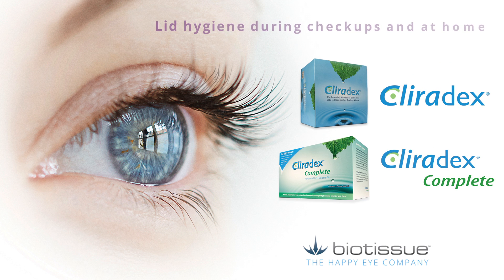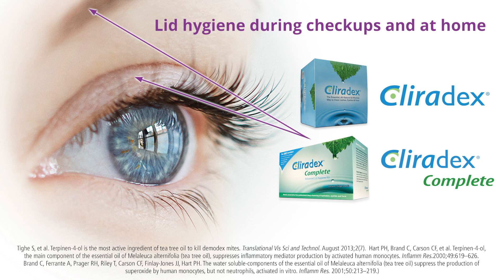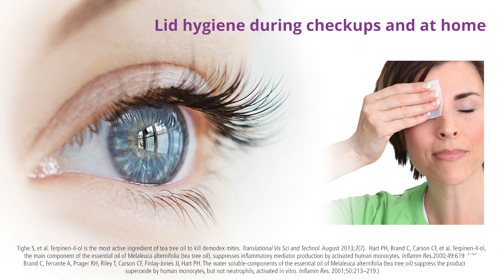Clearadex and Clearadex Complete — lid hygiene during checkups and at home. Coming in the form of a natural cream for in-office application and preservative-free towelettes for your patients to use at home, Clearadex manages the symptoms of dry eye among a variety of other conditions. Clearadex is the only cleanser that isolates for terpenol, the most important ingredient in tea tree oil.